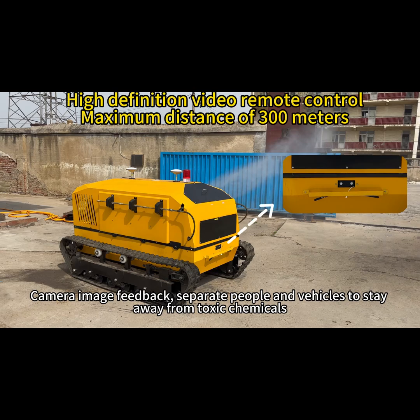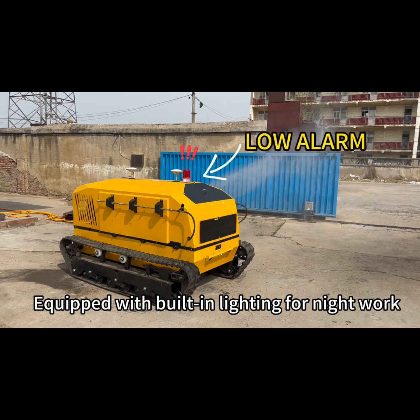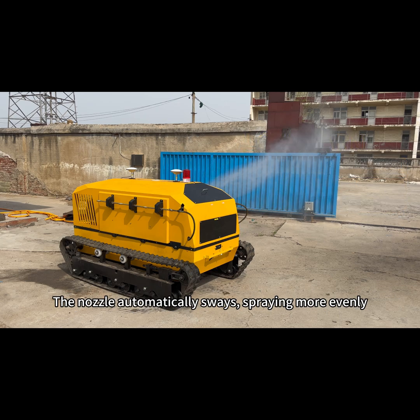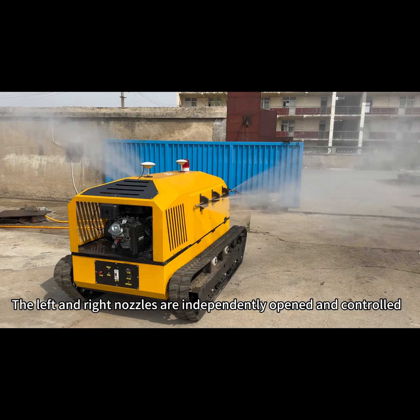Camera image feedback separates people and vehicles to stay away from toxic chemicals. Equipped with built-in lighting for night work. The nozzle automatically sways for more even spraying, and the left and right nozzles are independently opened and controlled.